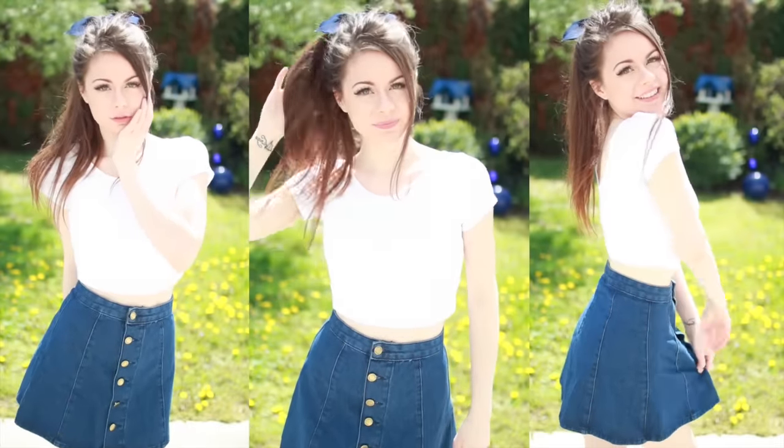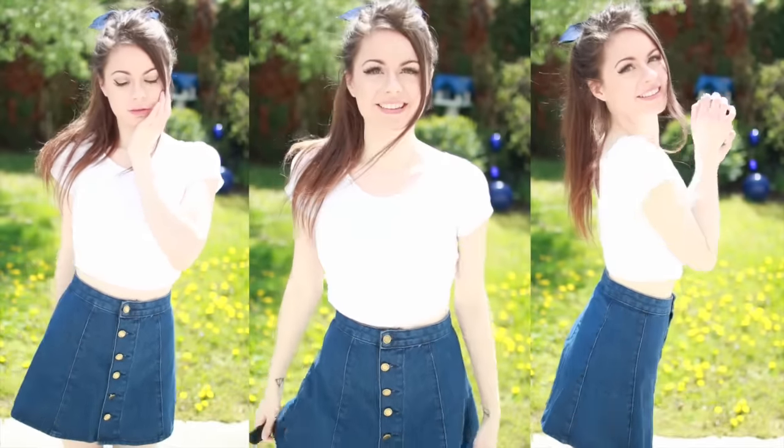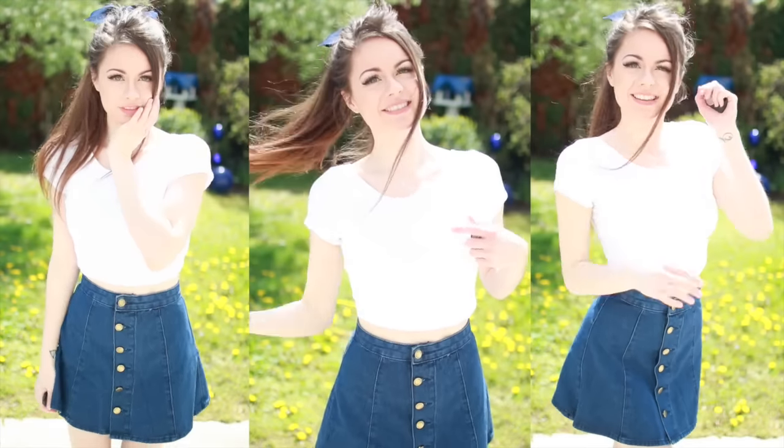I've always wanted a jeans skirt and I saw a similar one at Brandy Melville, but I got this one from YesStyle.com and it's so comfortable to wear. I just love the buttons, it makes it look so cute.